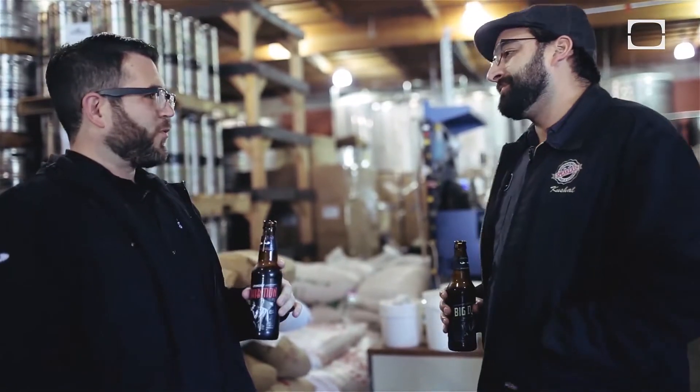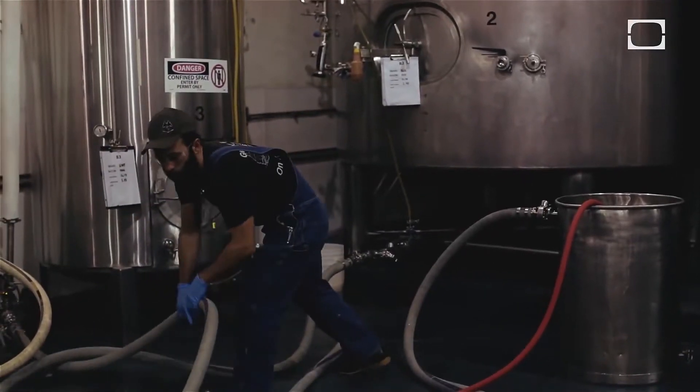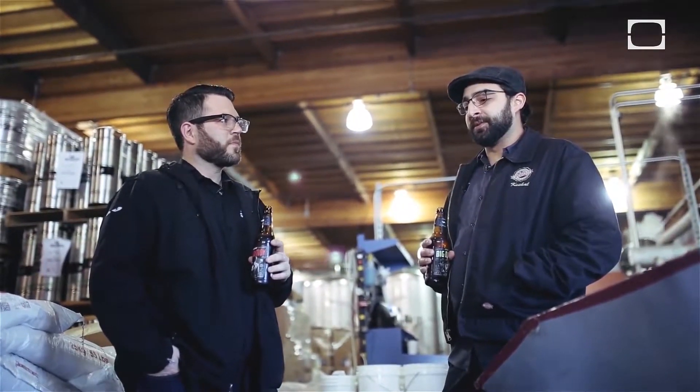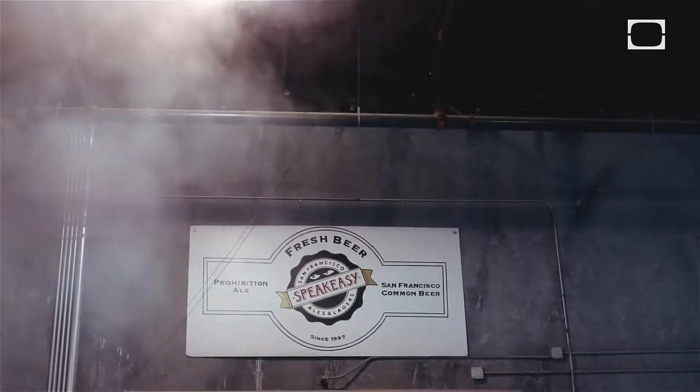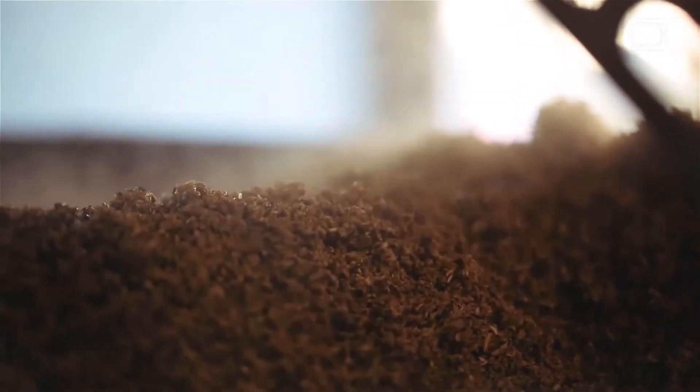Obviously the brewery was small for a long time. This is the original brew house. The recipes have changed, but the equipment's all the same. The opportunity to brew under three different head brewers here before I took over gave me a very different perspective on writing recipes from each person, and I think that's helped make our beers better.